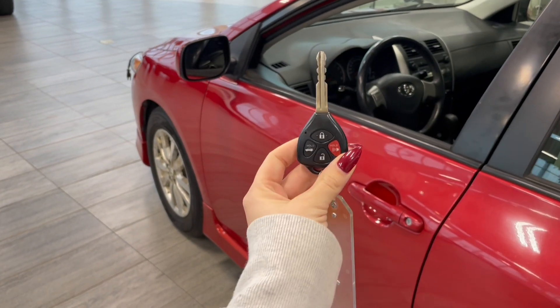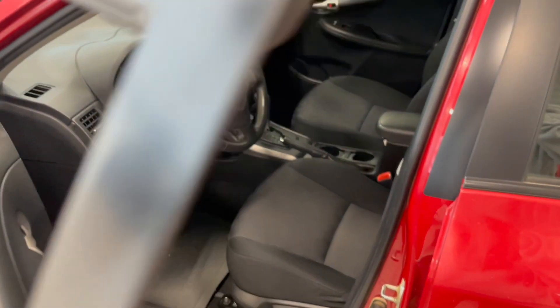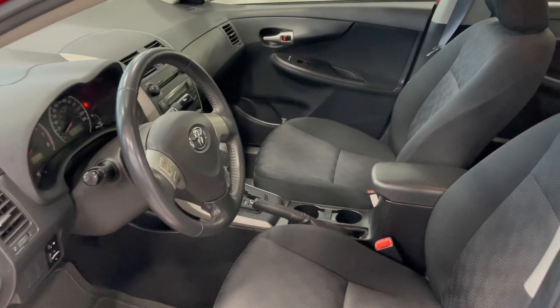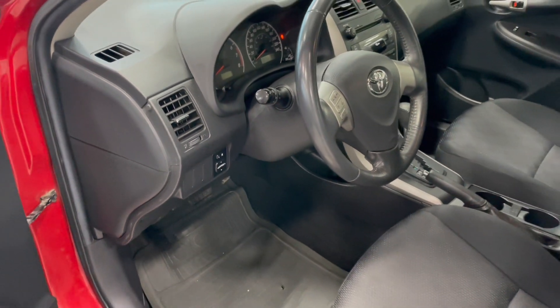Entering the vehicle, we have our key with our lock and unlock. Taking your first look inside, you've got black cloth interior. This Corolla also comes equipped with power mirror adjustments and all weather floor mats.